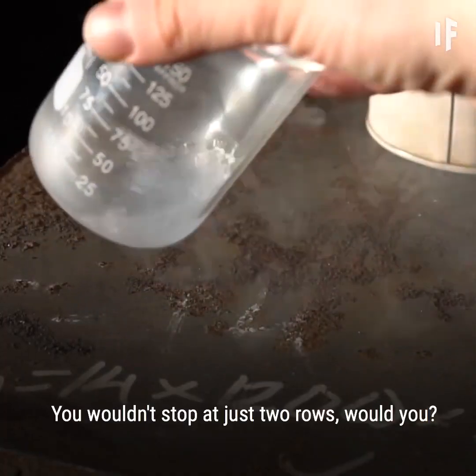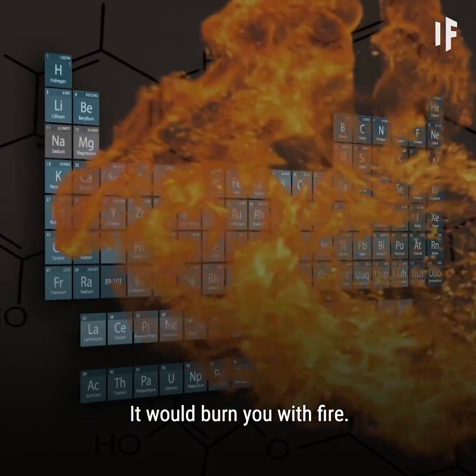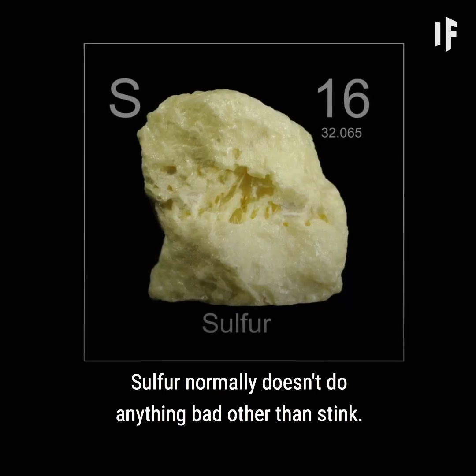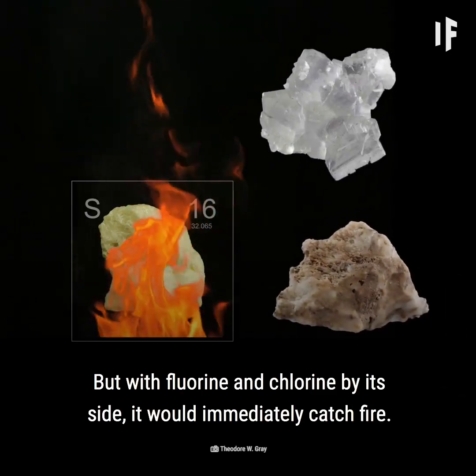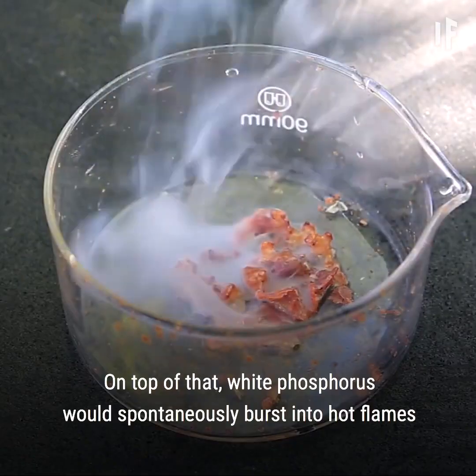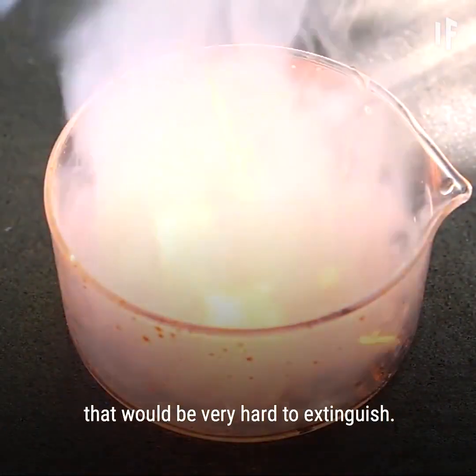You wouldn't stop at just two rows, so let's move to the third one — it would burn you with fire. Sulfur normally doesn't do anything bad other than stink, but with fluorine and chlorine by its side, it would immediately catch fire. On top of that, white phosphorus would spontaneously burst into hot flames that would be very hard to extinguish.